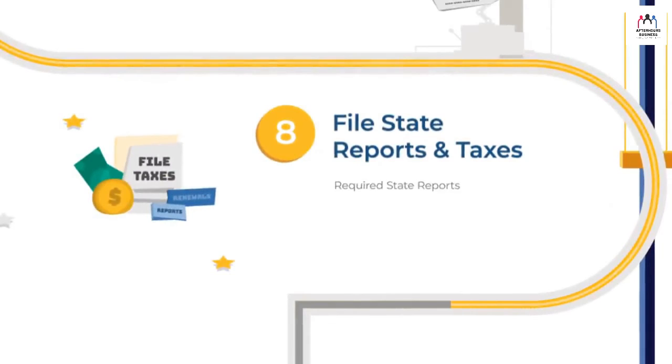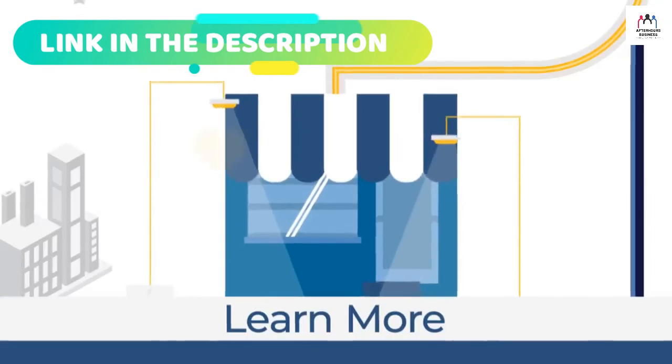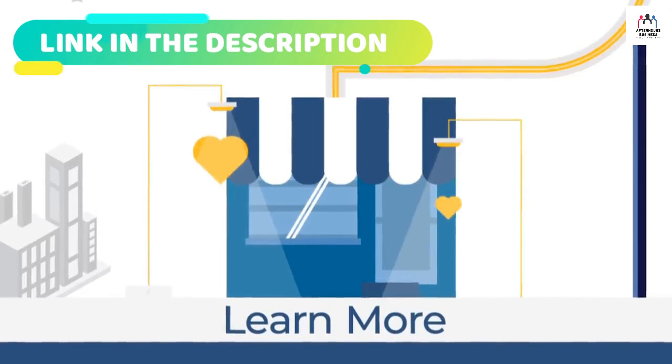Be prepared for annual filings and fees like state reports and taxes. Check the link in the description below to start your LLC with Northwest Registered Agent.